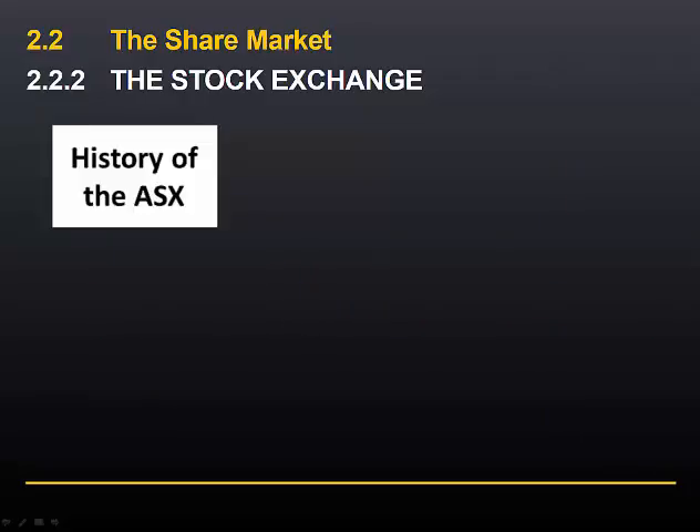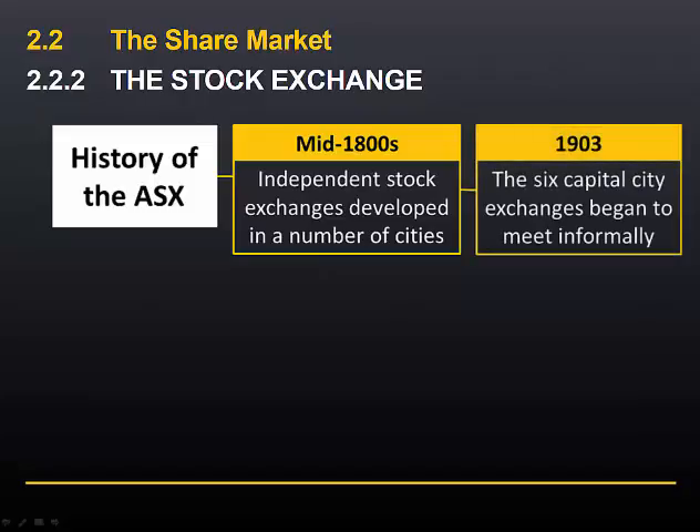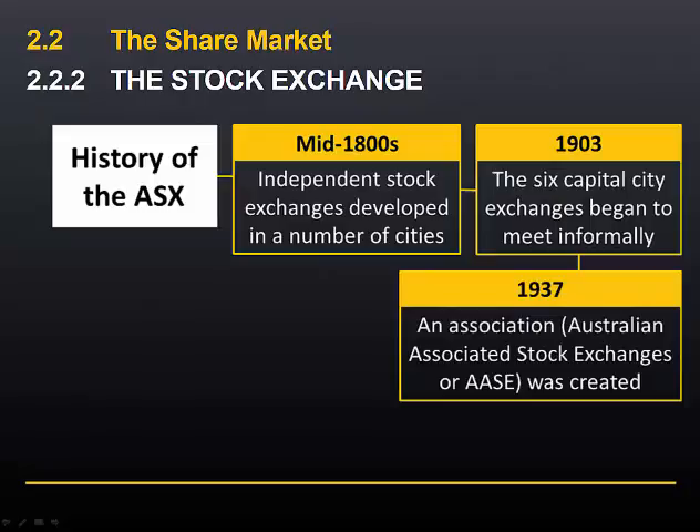The history of the ASX dates back to soon after European settlement. During the mid-1800s, independent stock exchanges developed in a number of cities throughout Australia. In 1903, the exchanges in each of the six capital cities began to meet informally. In 1937, they formed an association — the Australian Associated Stock Exchanges — in order to facilitate cooperation and work towards uniform trading rules.